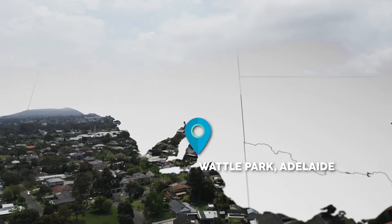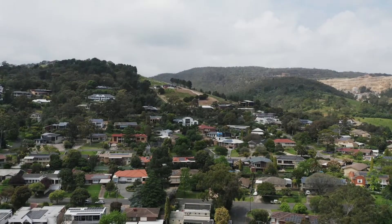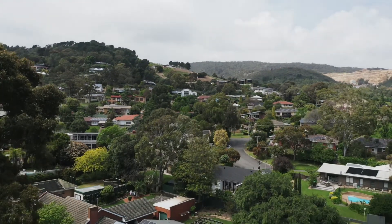Now we can finally reveal this house in South Australia. You guys know I love mid-century architecture and I'm here in the Adelaide foothills to visit an amazing home with a modern interpretation on that era.